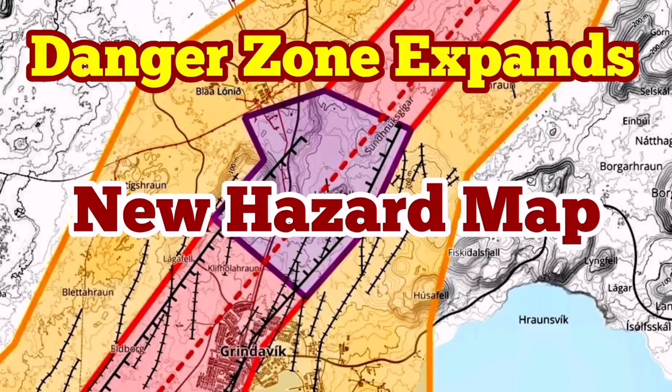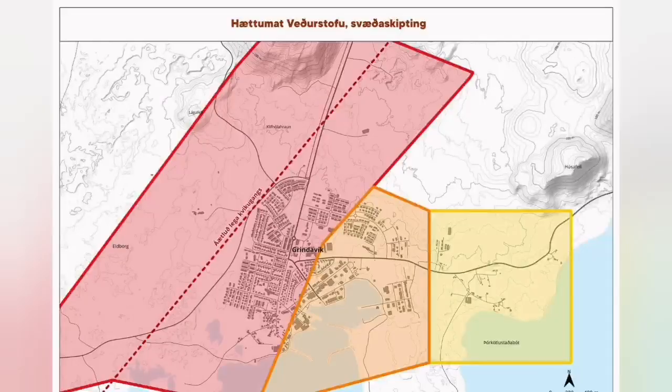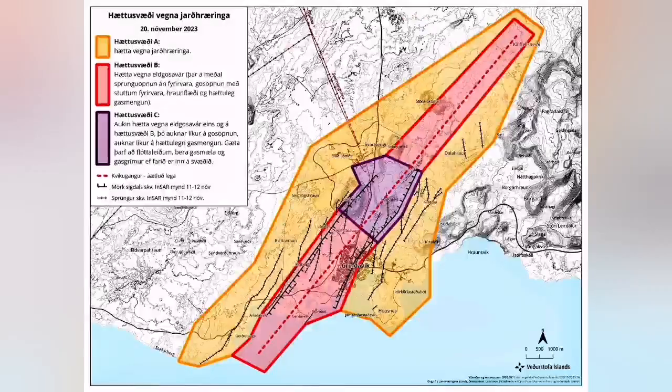A new hazard map of the Grindavik area and the Svartsengi has been released. During the meeting we had with the Meteorological Office of Iceland and authorities in the Reykjanes Peninsula, a new hazard map was published.